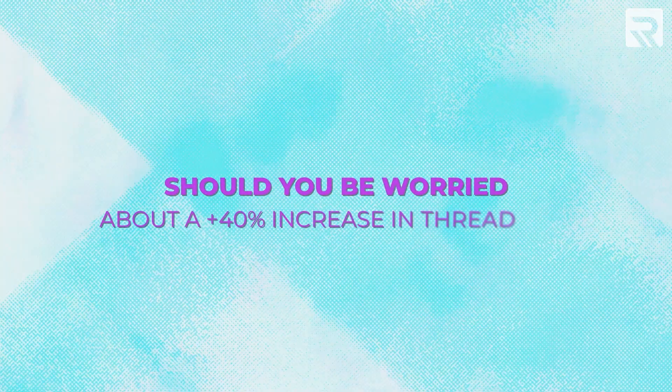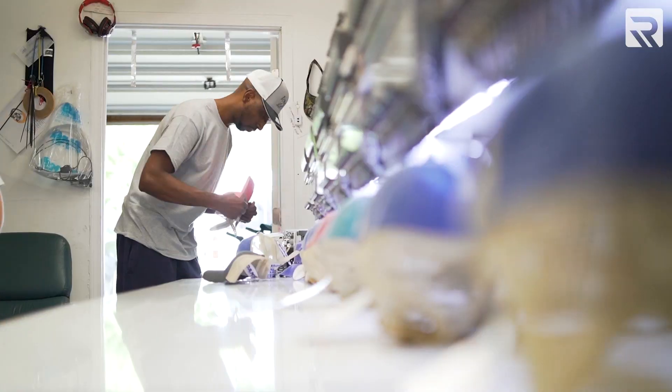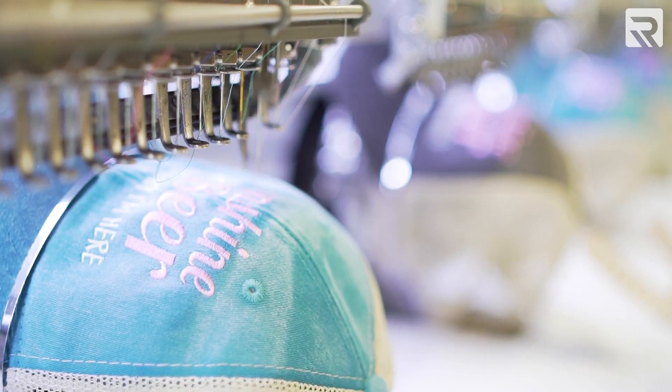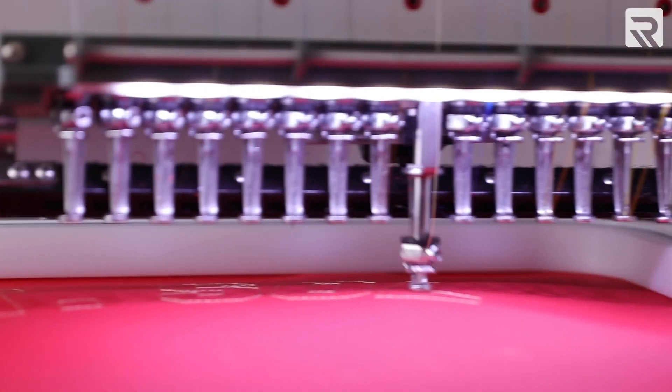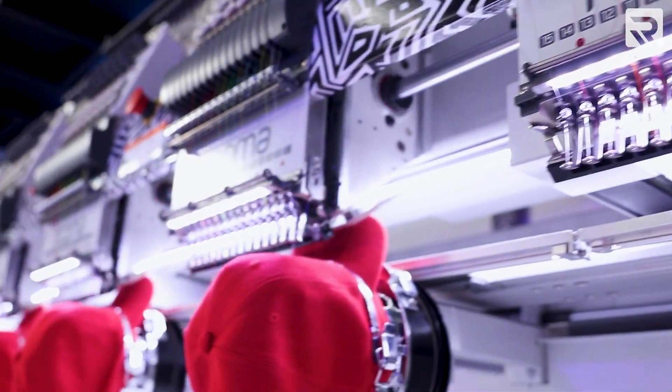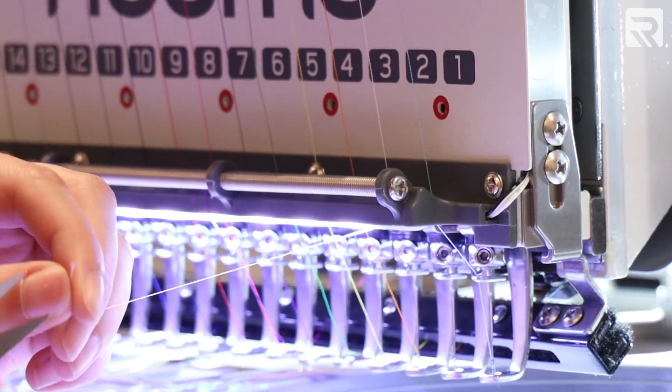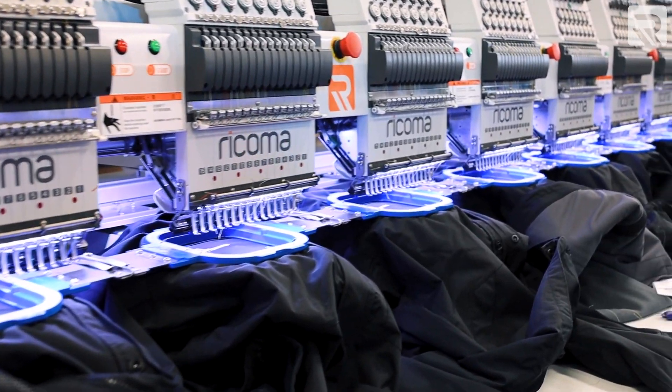So should you be worried about a 40-plus percent increase in thread costs? I would say no, because the increase is not worth your time to even address. Less than two pennies of increase in cost is not going to kill your business, and you have better things to worry about. Instead, you should be thinking about how you can be more efficient in the embroidery process — whether by having better equipment, faster equipment, or larger capacities to pump out more orders. The more productive and efficient you can be in your production process, the more profit per hour you can make.